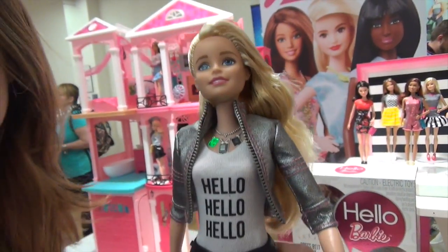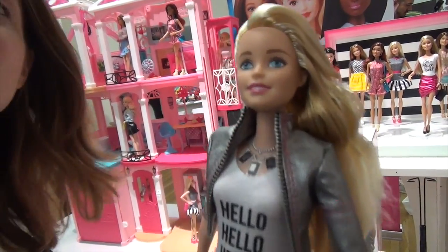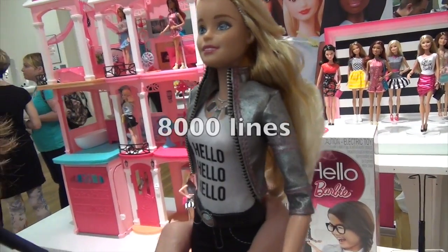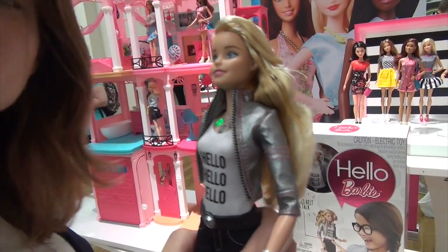She's got all kinds of activities ready to go. She's really designed to be an empathetic, good listener. Girls can have endless amounts of adventures with her. She has over 8,000 lines of copy programmed into her.